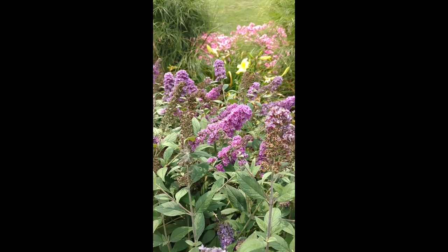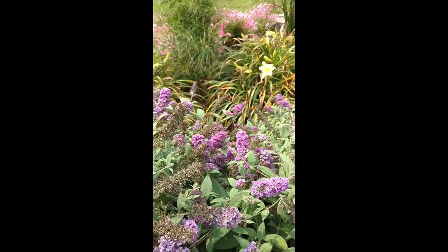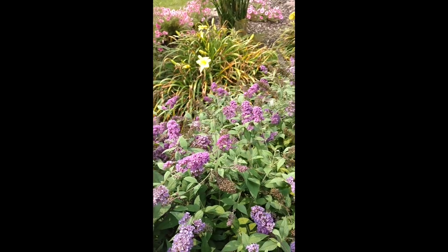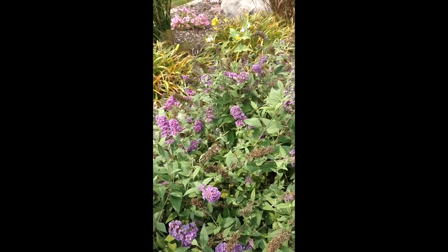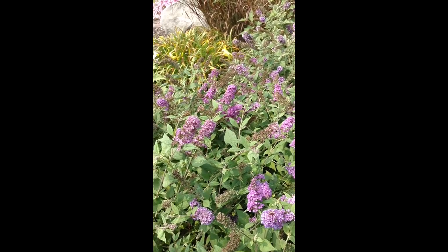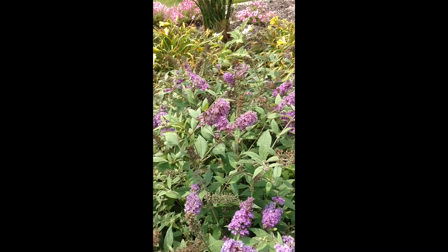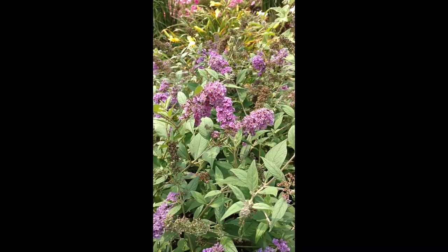This is great for smaller landscapes, or if you're just looking for something as a border, maybe something you want to put in front of your garden. These are definitely compact enough that they don't take up a lot of space, but they certainly do give a lot of color to the garden and landscape. This is Heidi from Garden Crossings with Lo and Behold Blue Chip.